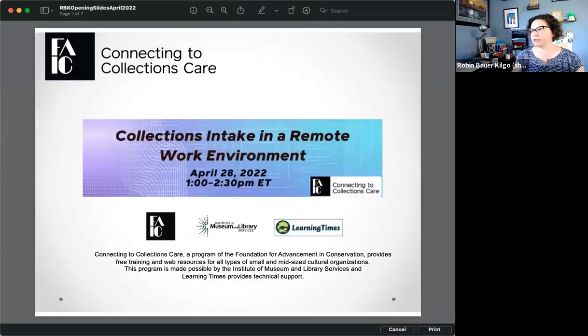Our host, Robin Bauer-Kilgo from FAIC. Hi, everyone. Welcome to another Connecting to Collections Care webinar. Let me start by acknowledging that this webinar is being moderated on the traditional lands of the Miccosukee and Seminole people and their ancestors, and I pay my respect to elders both past and present. I'm going to go through some introductory slides very quickly, and then we're going to hand this over to our presenter.